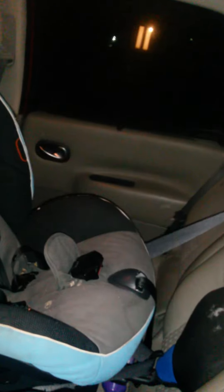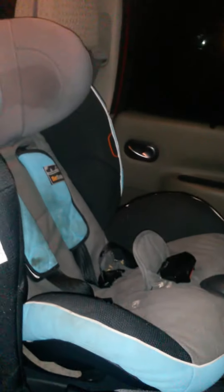Leg actually misses my floor compartment. Tethers. Perfect. Love to see it. There we go. Still room for a third person just fine on the other side. Be safe. Easy plus next to it.